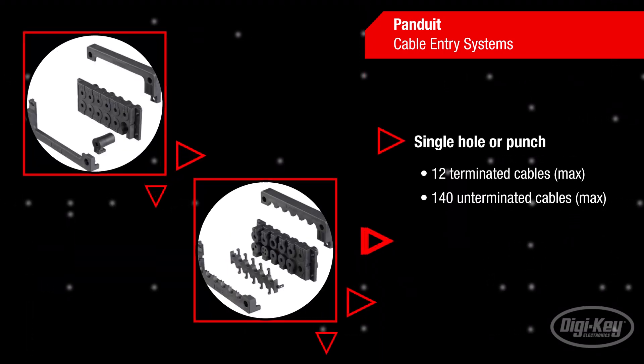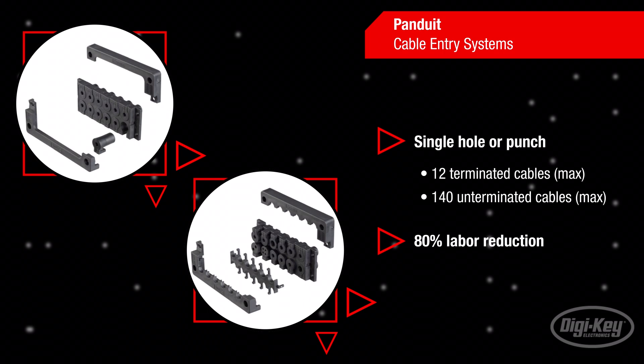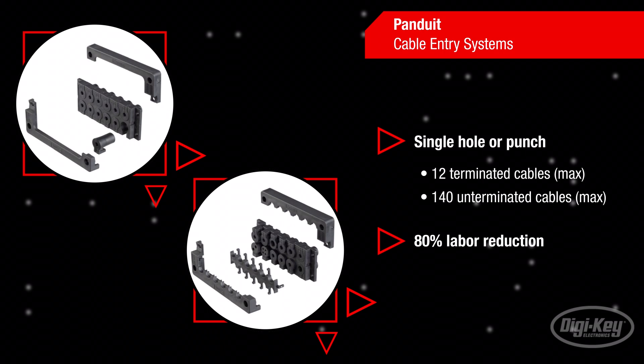These cable entry systems simplify the transitioning of cables and hoses through enclosures and electrical equipment. A single hole or punch can accommodate up to 12 terminated cables or up to 140 un-terminated cables.